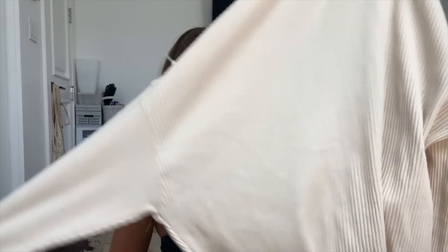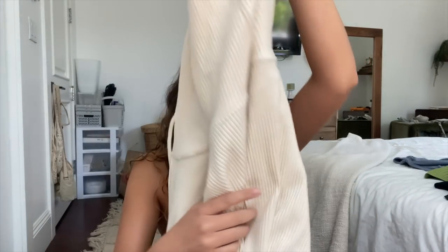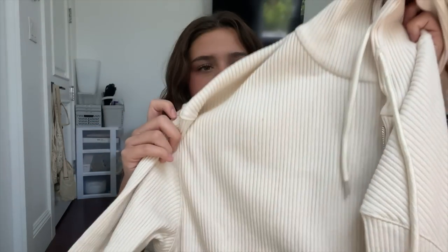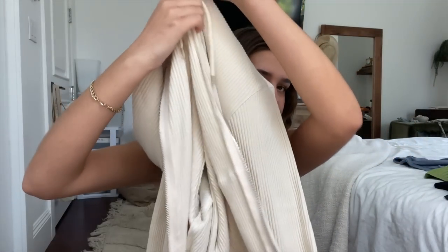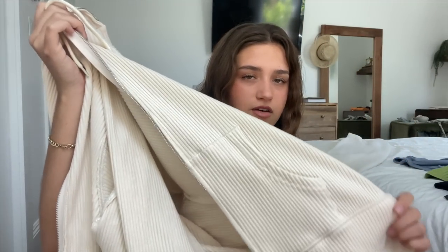I also got a zip-up jacket — this is the See It Clearly hoodie in the shade cream. I love this so much. It is a zip-up hoodie and it's not heavy whatsoever. I've had zip-up jackets that are really heavy and bulky, but what I really like about this one is that it's a ribbed material that's somehow really soft as well. The color is just so beautiful, I love the length of it, it has pockets, and it's the same material on the inside. This is just the best thing ever and it'll be so convenient to just pop on.